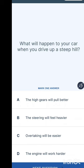What will happen to your car when you drive up a steep hill? Picture yourself driving uphill. The options are: high gears will pull better, the steering wheel feels heavier, overtaking will be easier, or the engine will work harder. You might think it's either the steering wheel feels heavier or the engine works harder — and the answer is the engine will work harder.